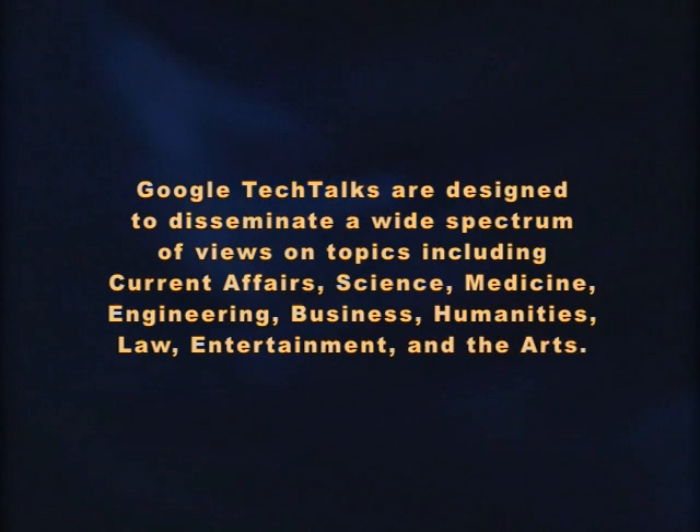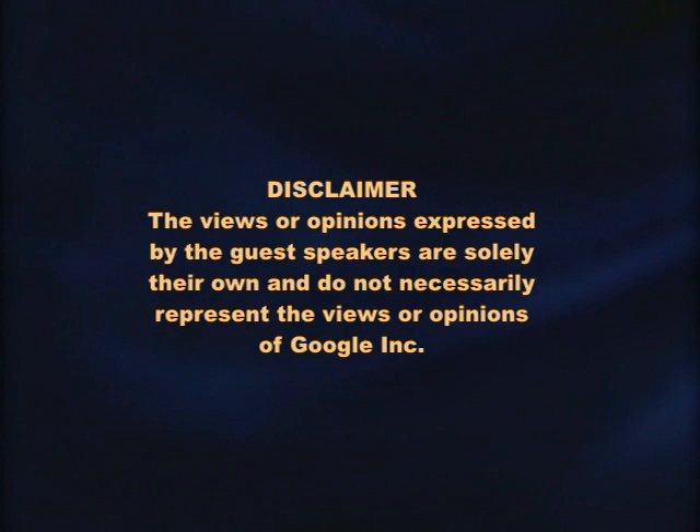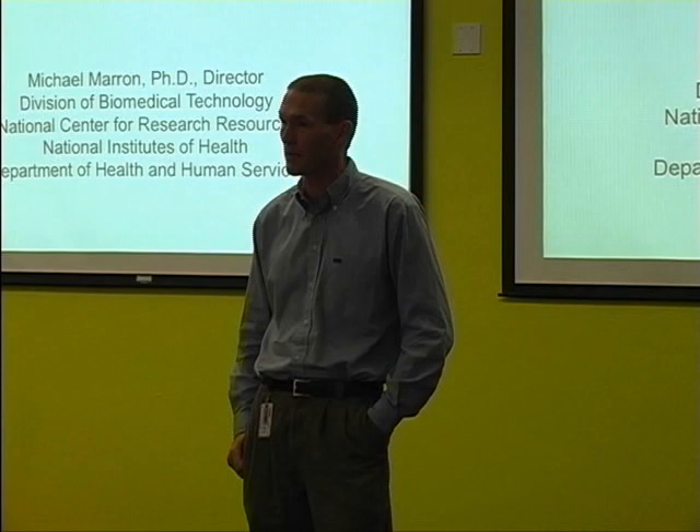It's my pleasure to welcome Mike Barron to Google today. Mike is a physical chemist from Wisconsin, but he's been working for a number of years which is always challenging work. Mike's always been a person that helped sort of cut through the red tape and make really interesting programs going and working with the scientists.